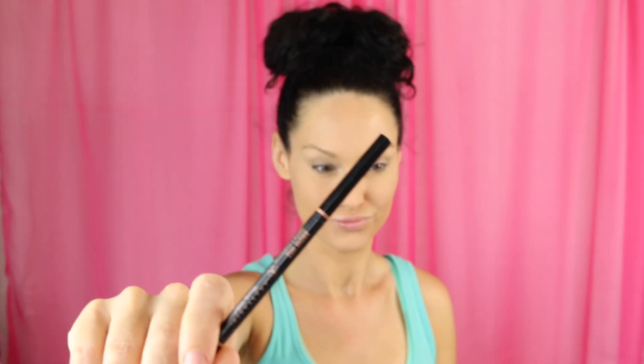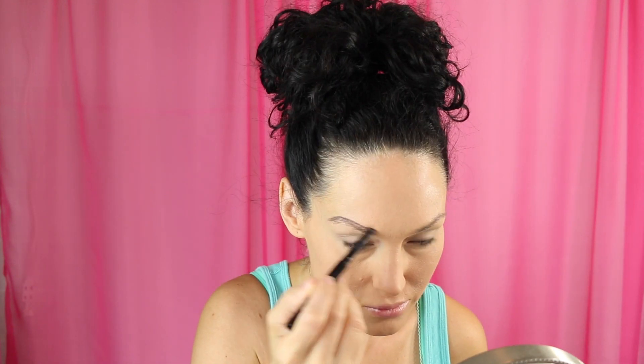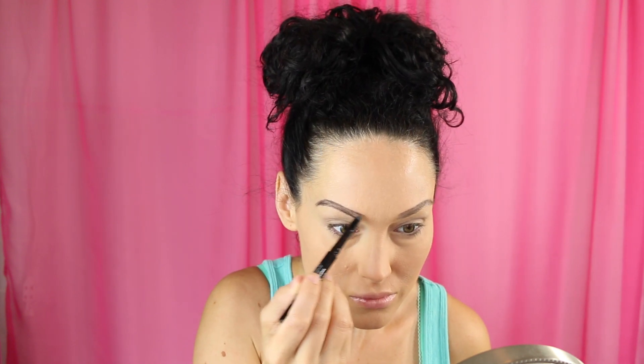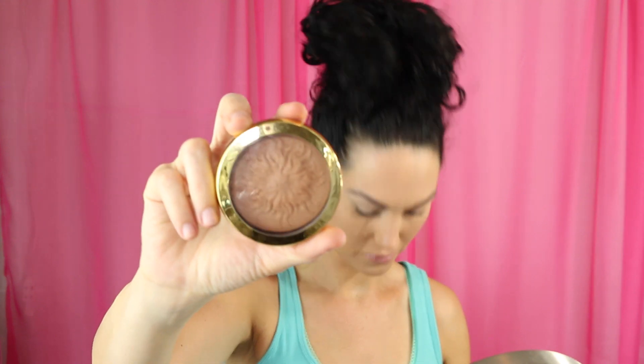I was going in with my trusty Anastasia Brow Wiz pencil in Ebony, but then I realized I have none left — reason to go shopping! So instead I used my BH Cosmetics eyebrow pencil in Dark Brunette. This is a brand new product I'm obsessed with. I feel like I'm able to do my brows way faster. It blends out seamlessly and I love it just as much as the Anastasia pencil.